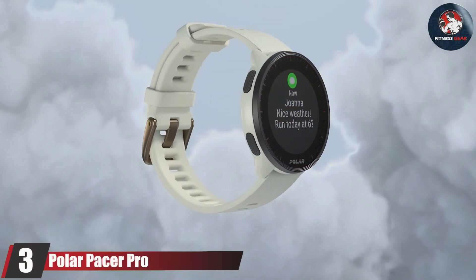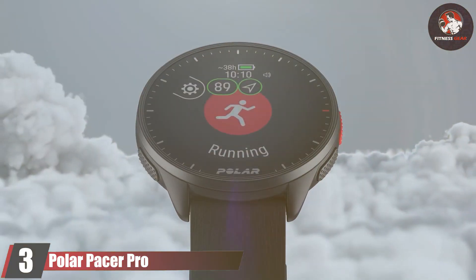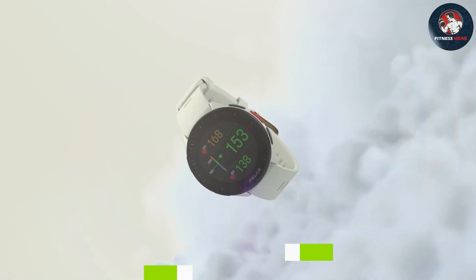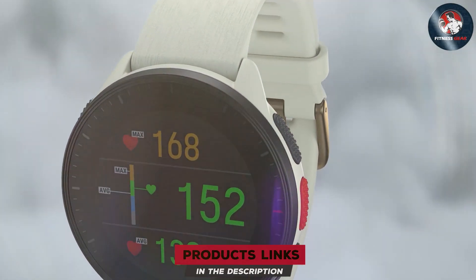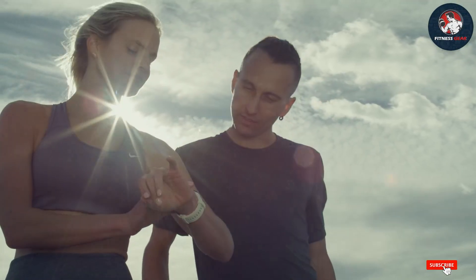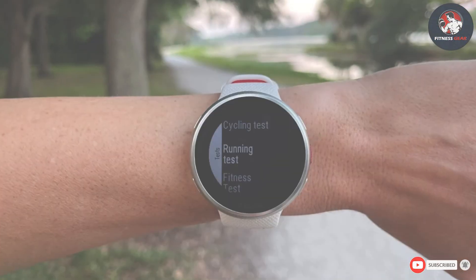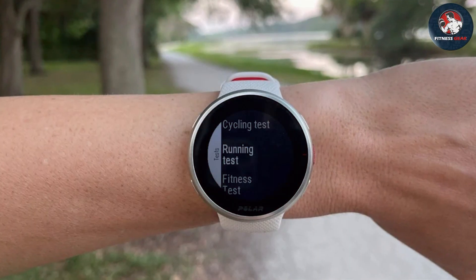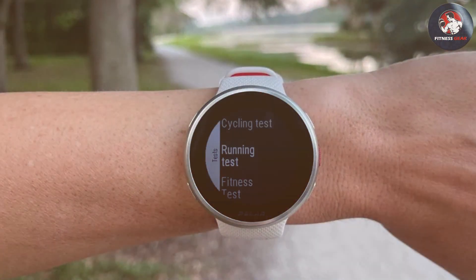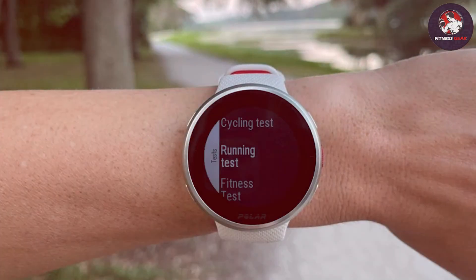Number 3: Polar Pacer Pro Advanced GPS Watch. The Polar Pacer Pro is a specialized GPS watch designed for runners seeking precise tracking and in-depth performance analysis. Its design is sleek and sporty, with a lightweight construction that ensures comfort during long runs. The watch features a 1.2-inch always-on display that is easy to read in various lighting conditions.